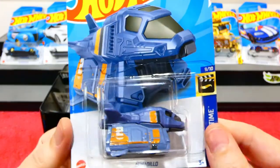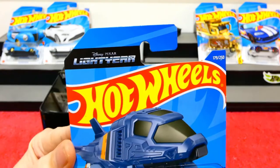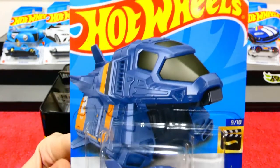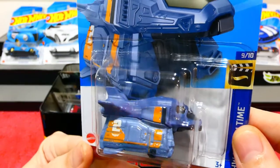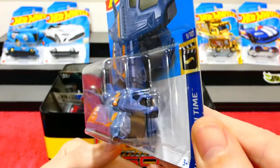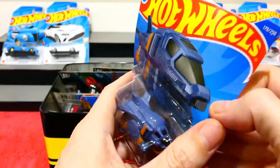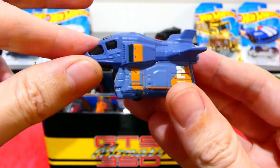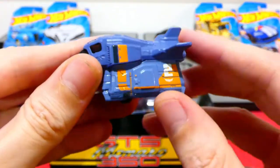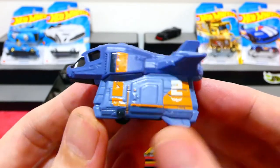Next up is the Armadillo from the Hot Wheels Screen Time Series, from the new Buzz Lightyear movie - this is his kind of spaceship vehicle. I mentioned this looked a lot like Thunderbird 2 from the Thunderbirds series, so we're going to open it and do a little comparison. The top is all metal, with a plastic canopy piece on the bottom in a kind of bluey-gray color, and some orange tampos on the side.